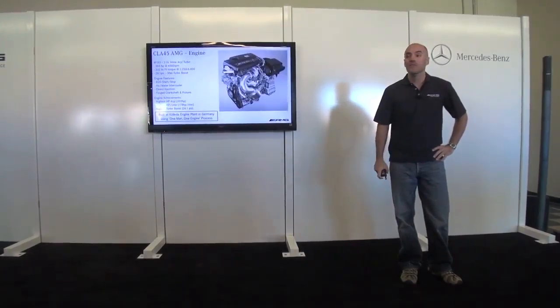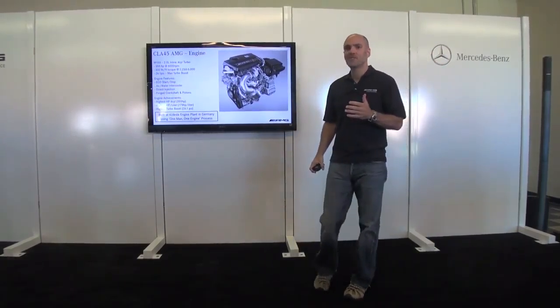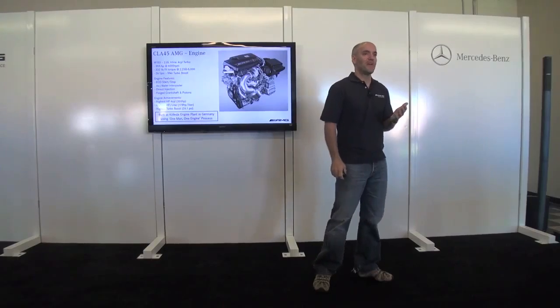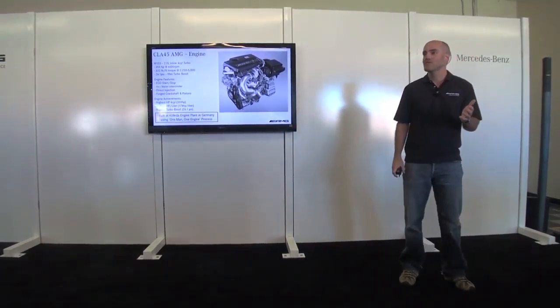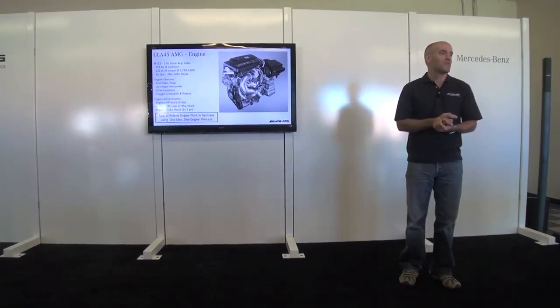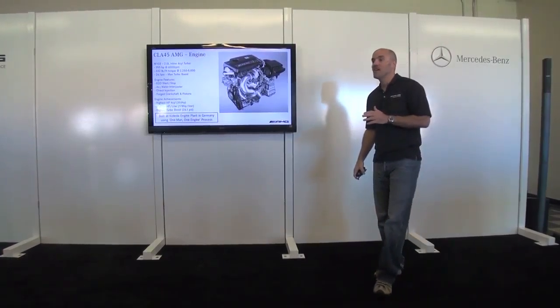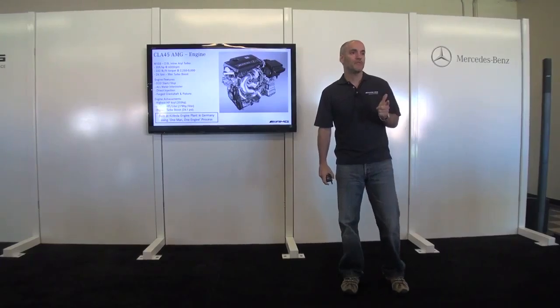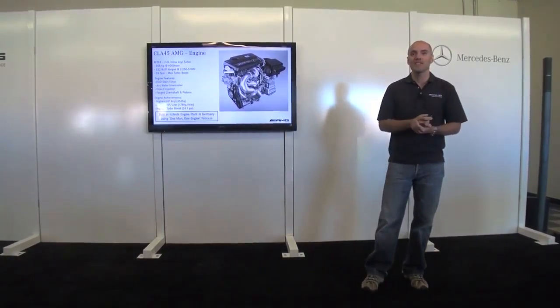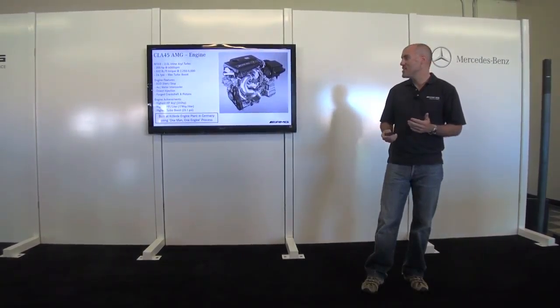The task for AMG was to build a four-cylinder engine, and what we came out with is the most powerful four-cylinder engine in series production: 355 horsepower and 335 pound-feet of torque, all available at 2,250 RPM. The boost level is truly unheard of, and we've been able to manage that to bring the performance people expect from an AMG — something to be very proud of.